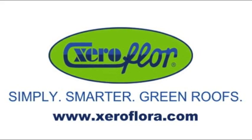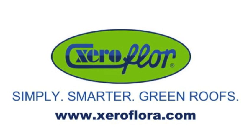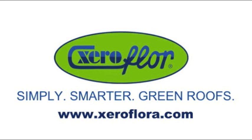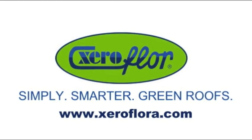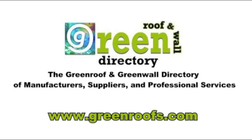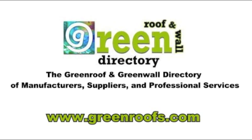This week's episode was sponsored by Zero Floor America. Simply. Smarter. GreenRoofs. For more information, visit their website at www.zerofloora.com. This Week in Review is also sponsored by the GreenRoofs and GreenWalls Directory, where you may find this company and many others listed, brought to you by GreenRoofs.com.